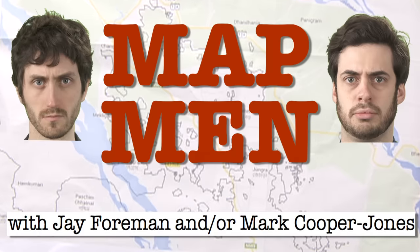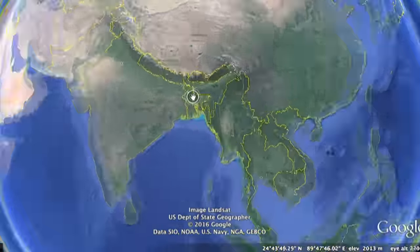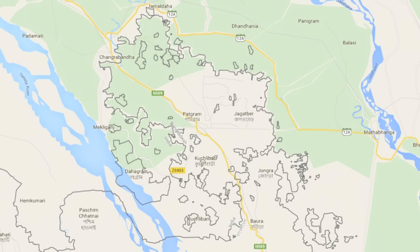Welcome to Map Men. We're the men. And here's the map. Today's map is a 2015 map of the border between India and Bangladesh, an area riddled with enclaves.